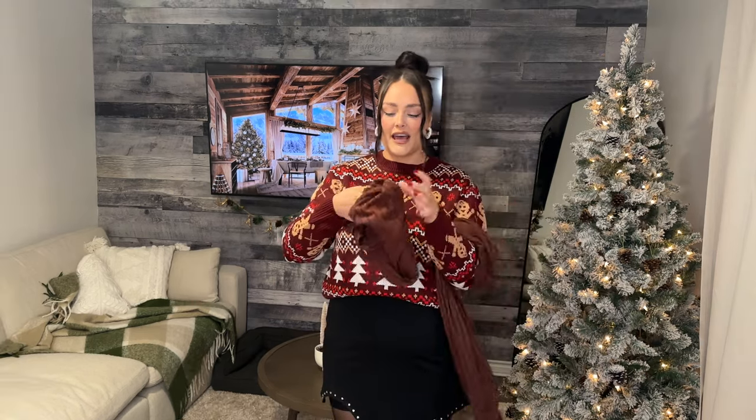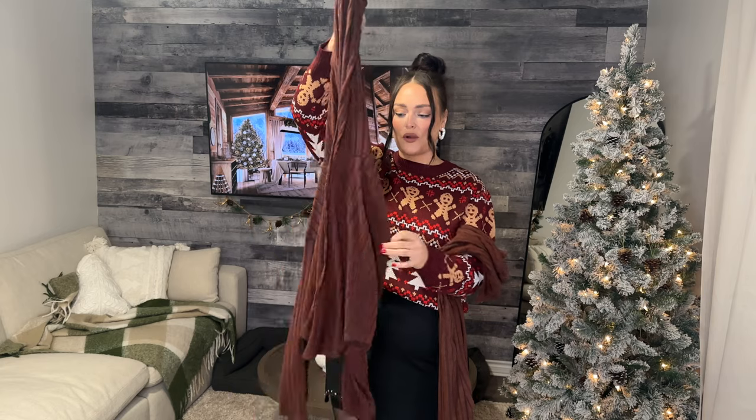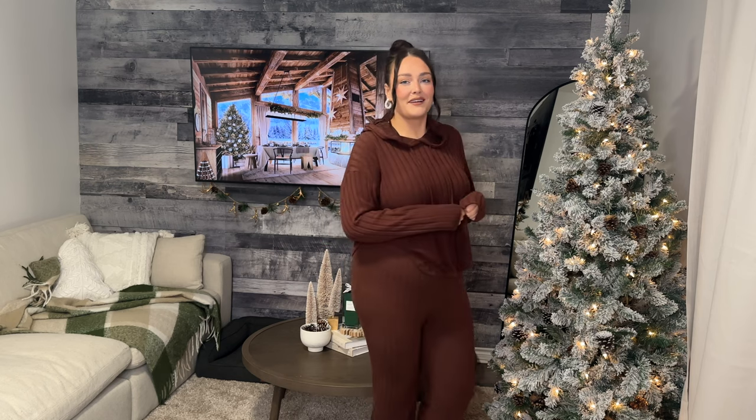Next we have a matching set. I got this one in a size 2X because I like things to be oversized and comfy. It's this gorgeous chocolate, almost mahogany brown. I actually own this exact set in gray and wear it all the time, so I already know I love it. It comes with pants as well — a nice wide band and traditional wide leg. It's got lots of room and is nice and oversized. So cute and cozy — can't wait to wear this all winter long.